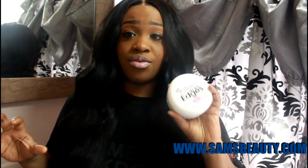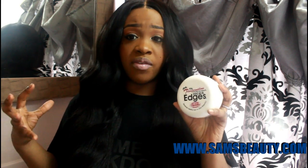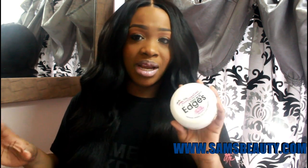It does not make your hair white at all, and that's the great thing about this product. I know a lot of people have issues with other edge controls — like the olive oil edge control — because it leaves white residue.